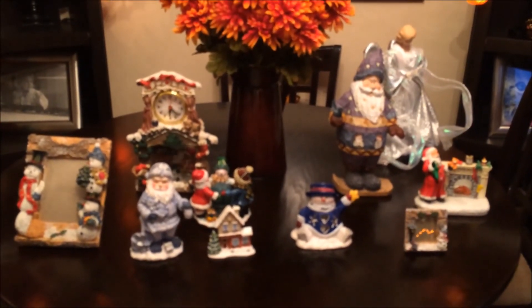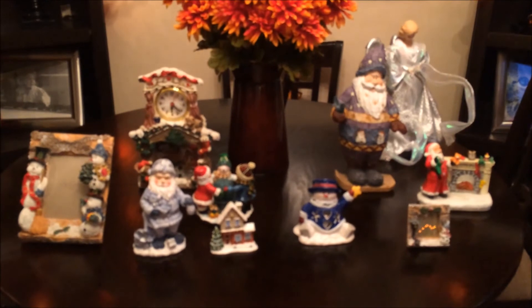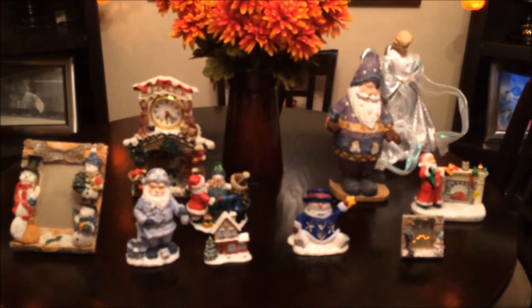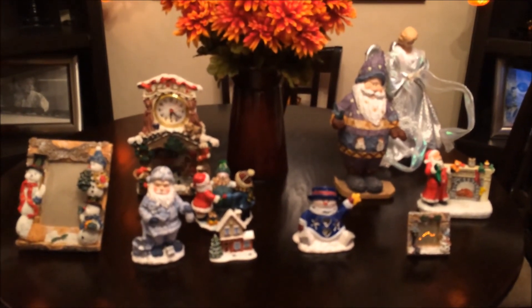So that's everything that I picked up from the Facebook group and I'm really happy with everything I got — it adds more to my collection. Thank you for watching my video guys, I'll talk to you later, bye.